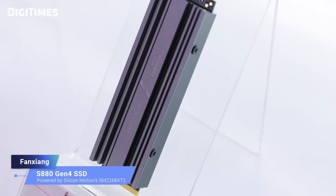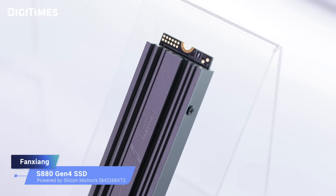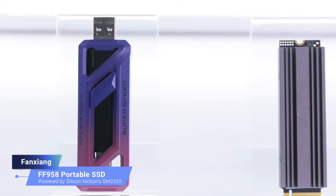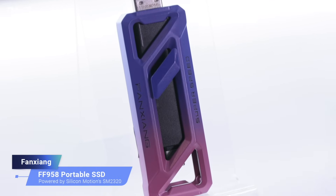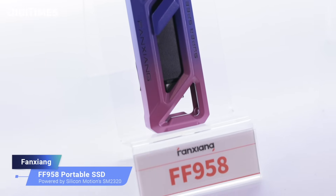That is incredible speed. So who are the primary target users for these solutions? The S8080 Gen4 SSD is designed for gamers, DIY PC enthusiasts, and high-performance users. It is suitable for gaming, multitasking, and everyday computing needs, and its cost-effectiveness makes it an ideal choice for those upgrading from older storage devices. On the other hand, portable SSDs like the FF958 and PS2000 are tailored for mobile professionals, creators, and frequent travelers — perfect for video editing, 5G app backups, or efficiently transferring large datasets.